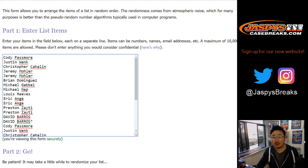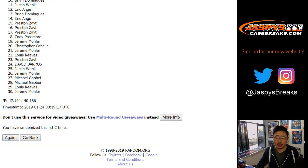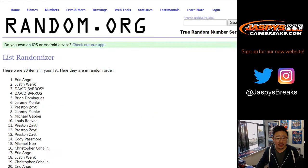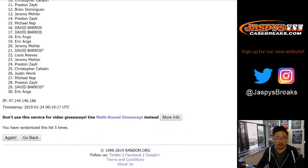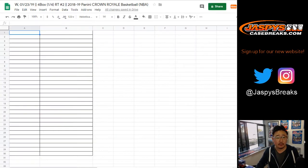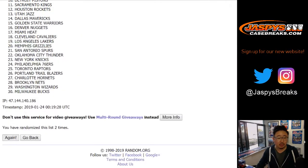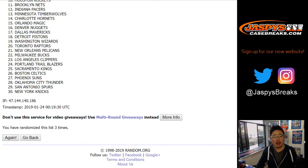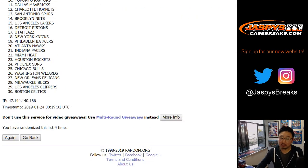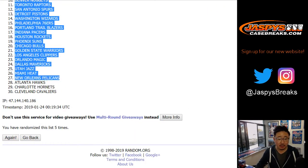Both lists, three and a two, five times. One, two, three, four, and five. Celtics all the way down to the Cavs.